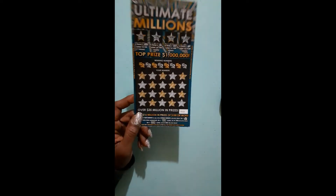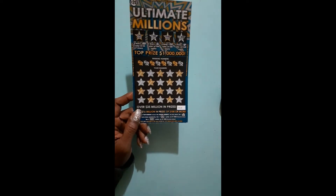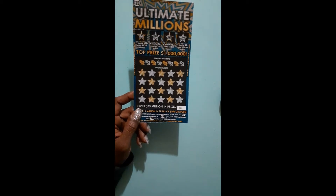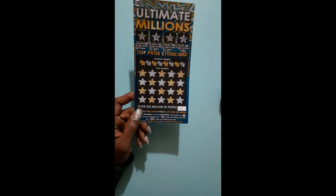On this ticket, the Ultimate Millions, they created eight $5,000 tickets and two of them are still out there. They created 151 $1,000 tickets and twenty of them are still out there. They created 16,500 $500 tickets and 2,552 are still out there.